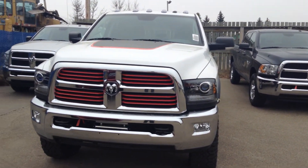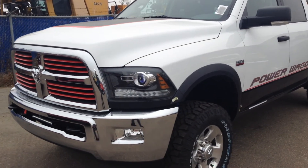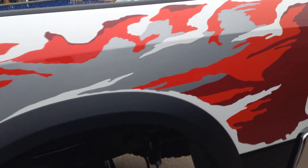Hello, this is Wilson from Londonderry Dodge. Right here we have a 2500 Power Wagon. It comes with a sway bar, tow hooks, and it's a 4x4.